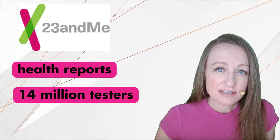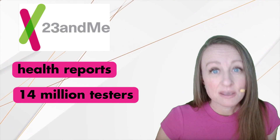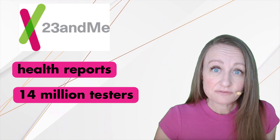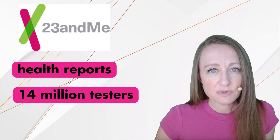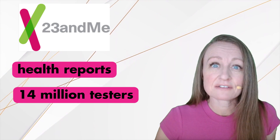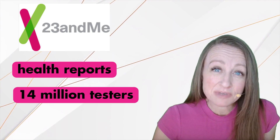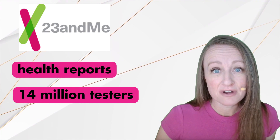If you're interested in ancestry reports as well as health insights, 23andMe may be the pick for you. They do provide excellent ethnicity breakdowns, and for a fee you can get your health reports as well. However, 23andMe does not have a built-in family tree builder tool, but with 14 million people tested there's a really good possibility that you'll find a relative you're looking for.